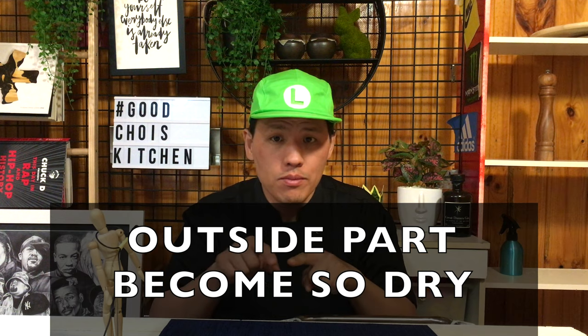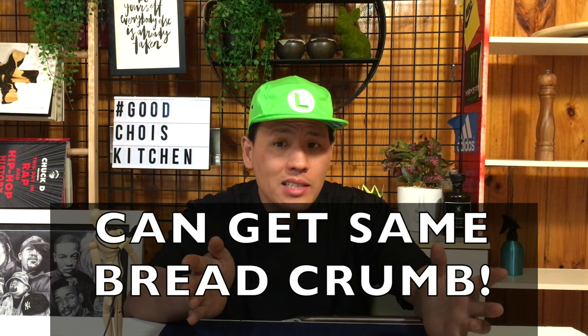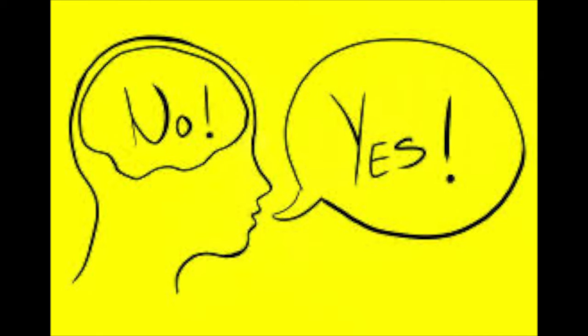So if you dry out normal bread and grind it, the outside part in the crumb becomes very dry and hard after deep-frying. But if we use bread that has the same texture everywhere, we can get the same quality of breadcrumb throughout, because there is no inside and outside difference. What an honest bread — inside and outside the same.